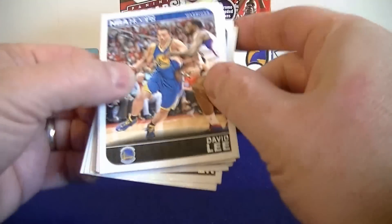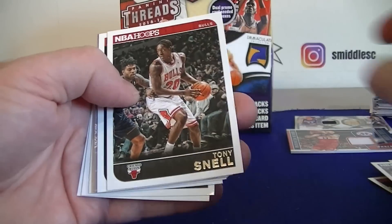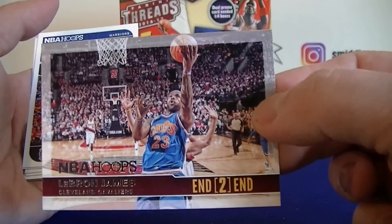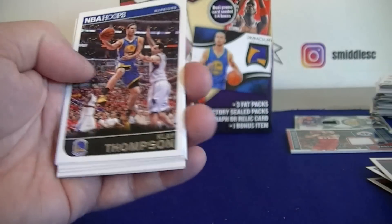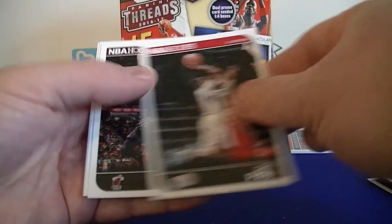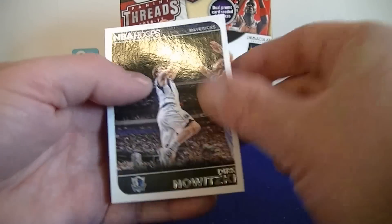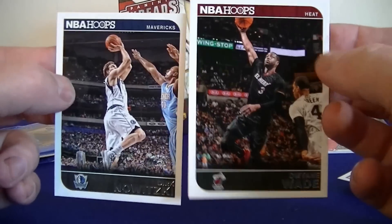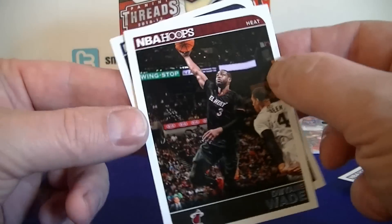Second pack of 14-15 Hoops. Lee, Alf Brown rookie, end-to-end LeBron James — I like that one. Clay Thompson, Chris Paul, Dwyane Wade, Miller, Dirk. Wow, hit Wade and Dirk — two guys who just retired.